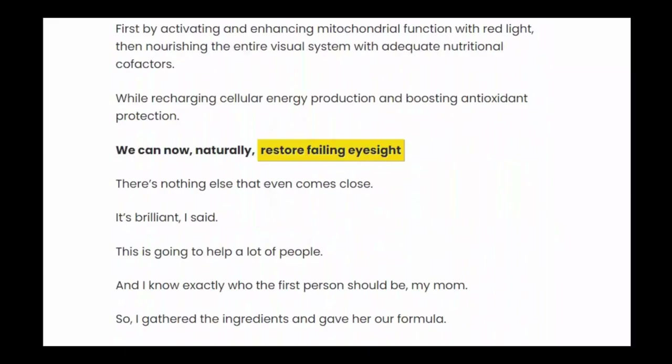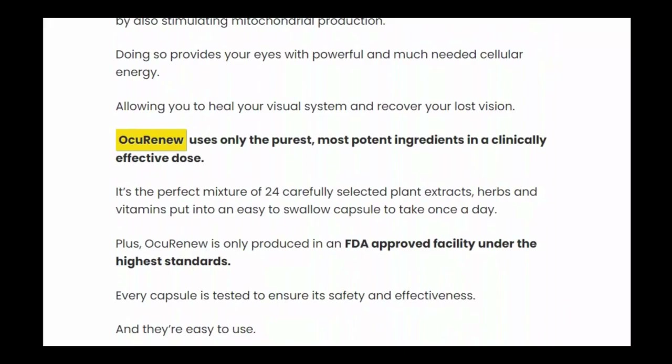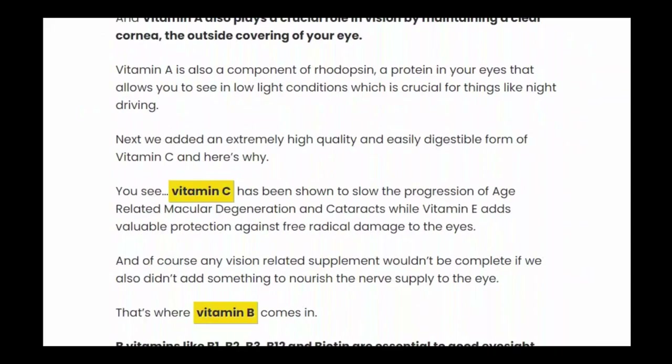I wanted to record this video first to tell you to be careful with the website you are going to buy Optimil from, and also, if you do buy the product, do the exact treatment and take it seriously. Remember to keep in mind that your results will be very different from any other person because your organism acts in a very unique way. I really hope this video helps you and I also hope that Optimil actually helps you a lot to improve your life and many other benefits that this product promotes.